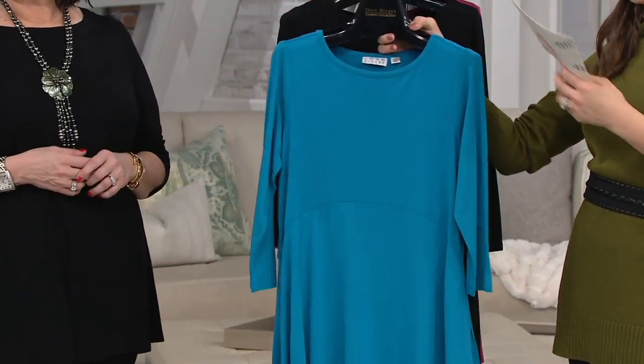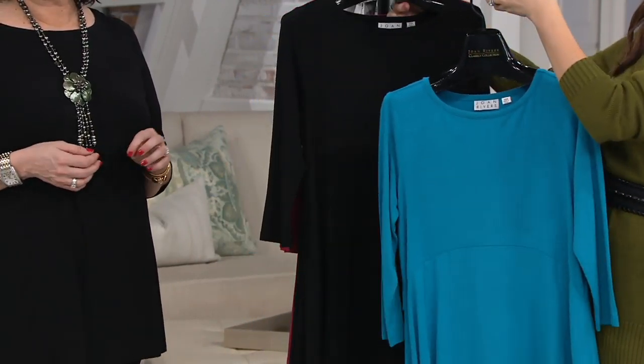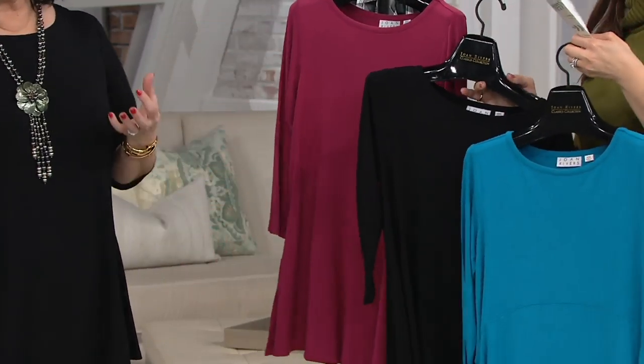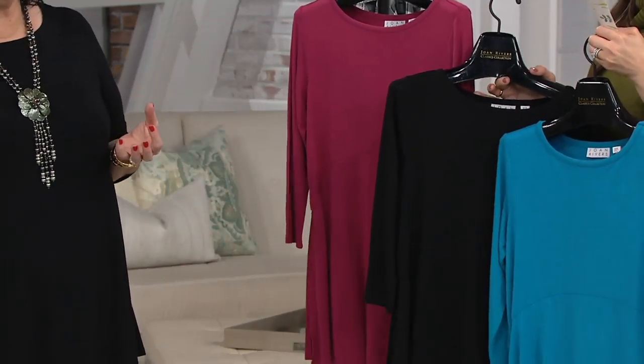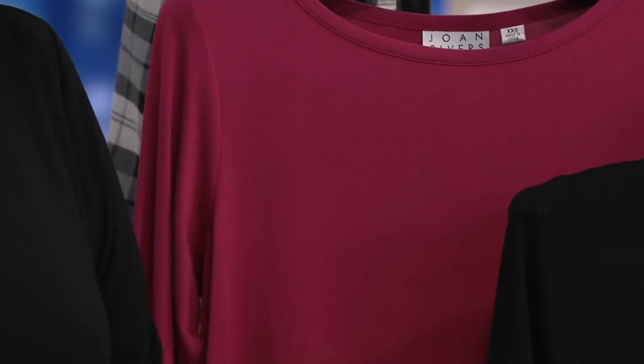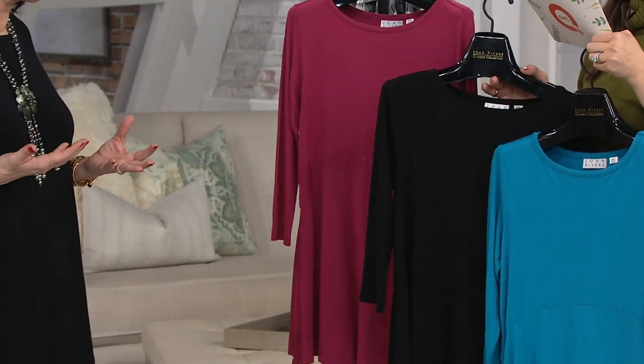The capri blue — three colors here, so we're keeping it easy — the black and the rouge. Maybe you're going on a winter vacation and that capri blue will come with you. Wear it with a little pair of white pants.